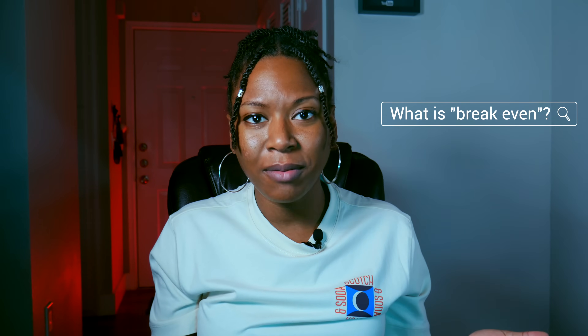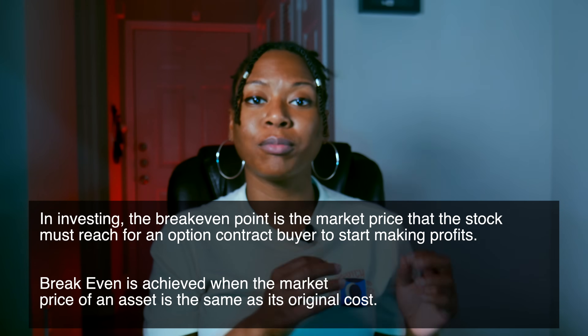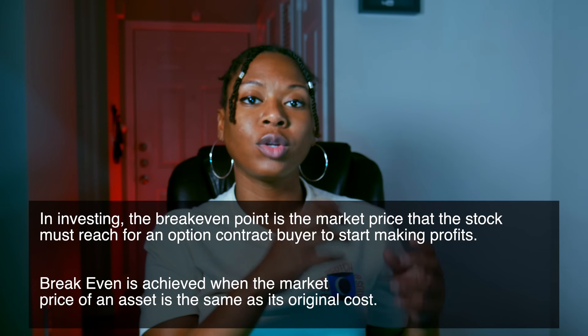All right, so let's get right into it. What is the break-even price? What does it mean? Why is it there? Is it something that I should be worried about? The break-even point of an option trade is the point at which a contract would be cost neutral, or just think of it as a balancing out of the earnings versus the purchase amount.